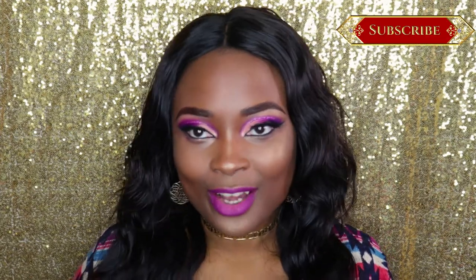Welcome back my beautiful people, it's your girl TKO and I was tagged in the lip product addict tag. I'm going to be answering eight questions just talking about favorite lip products. So yeah, let's get to it.